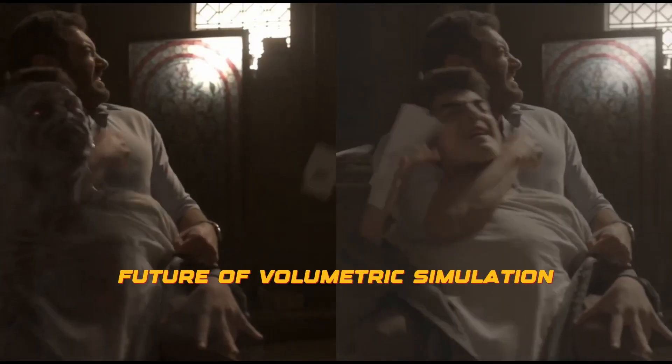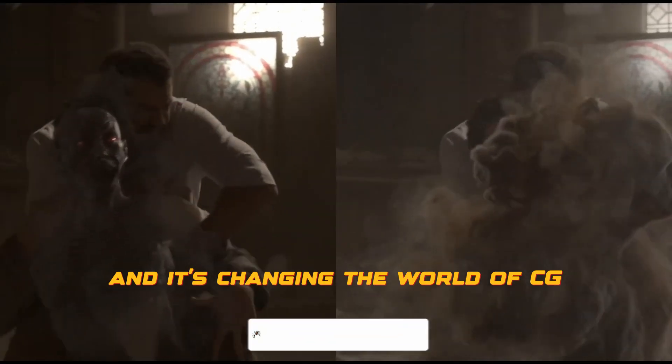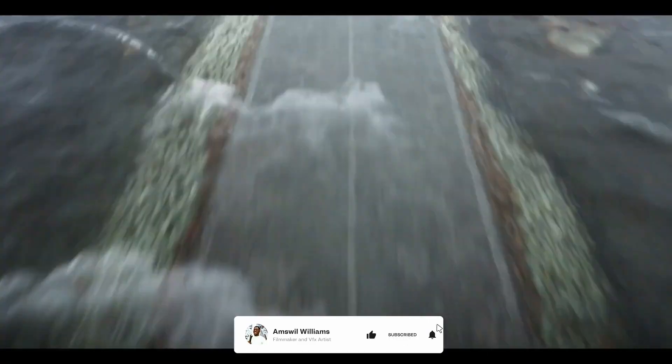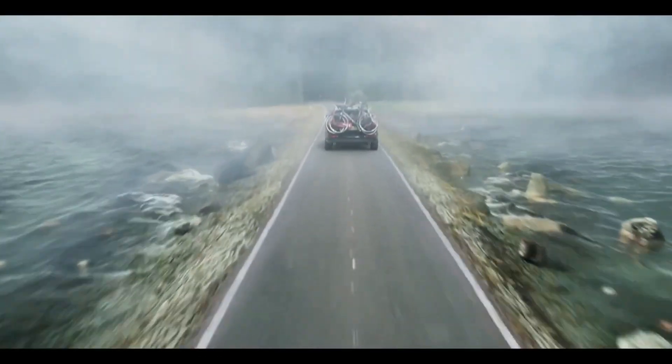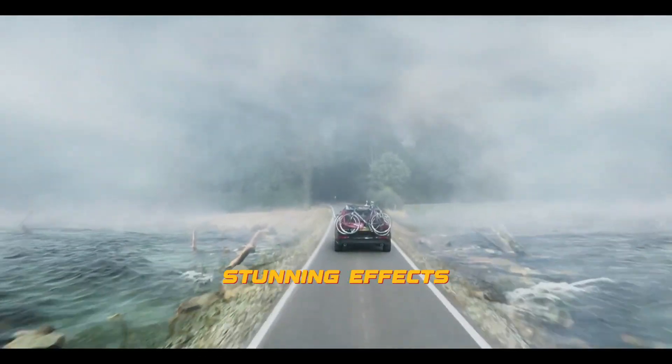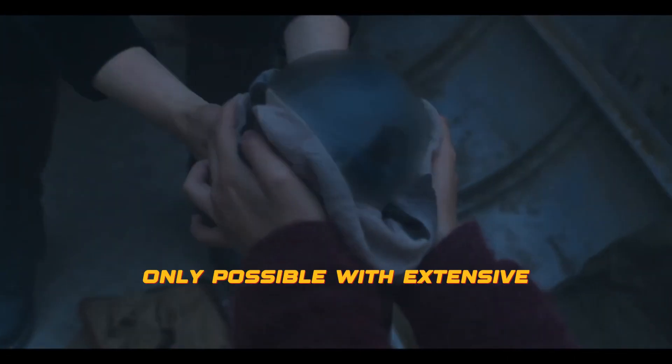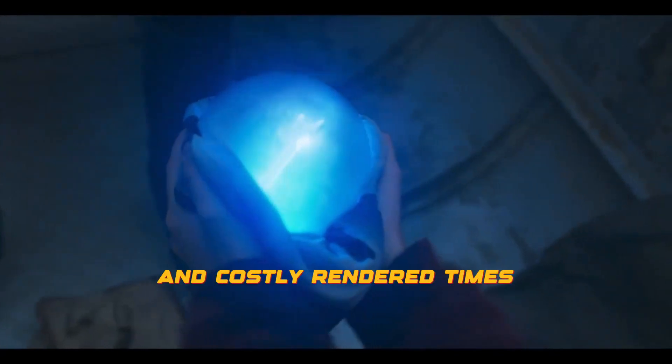Embergen is the future of volumetric simulation and it's changing the world of CGI, VFX and gaming. With its intuitive interface, real-time previews and powerful tools, artists and designers can create stunning effects that were once only possible with extensive technical knowledge and costly render times.